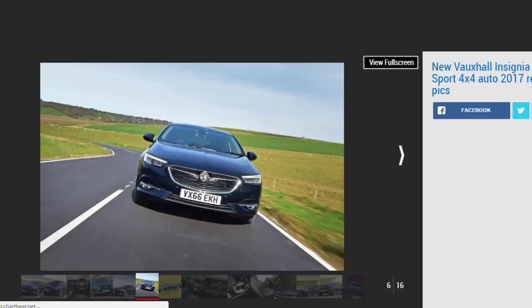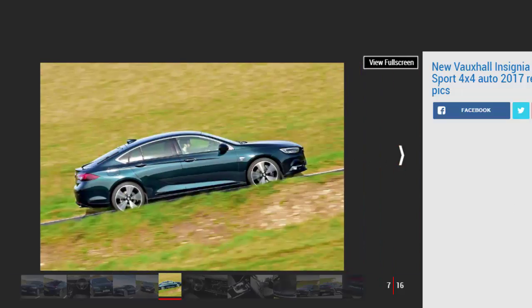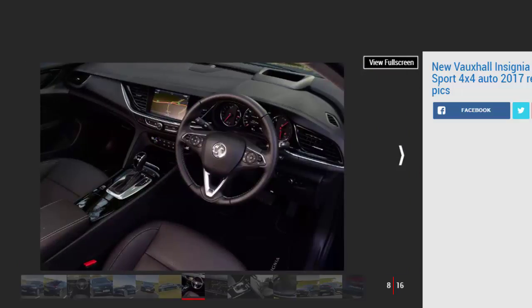And the level of equipment is pretty much beyond compare at this price level, with an 8-inch touchscreen featuring Apple CarPlay, heated seats, adaptive cruise control, on-board Wi-Fi, state-of-the-art LED headlights, intelligent sat-nav, dual-zone climate control and a premium Bose sound system all included in the basic price. To specify a Mercedes C-Class to the same level would cost at least another £12,000, and even against more relevant rivals from Ford and Volkswagen, Vauxhall claims to offer more for far less.